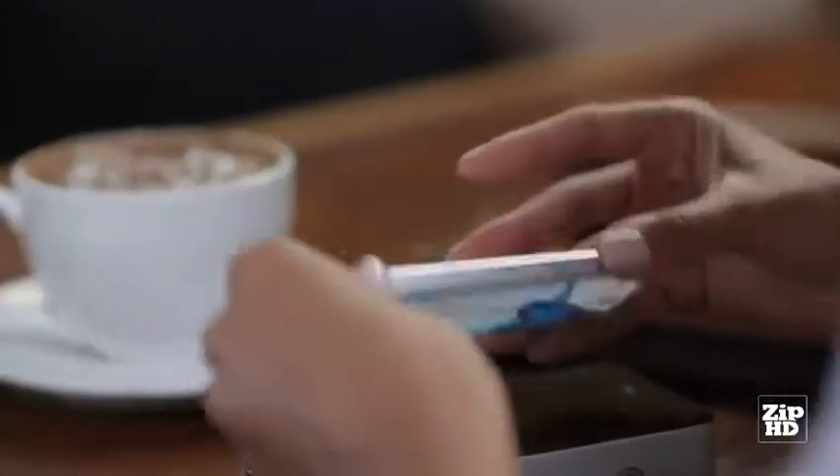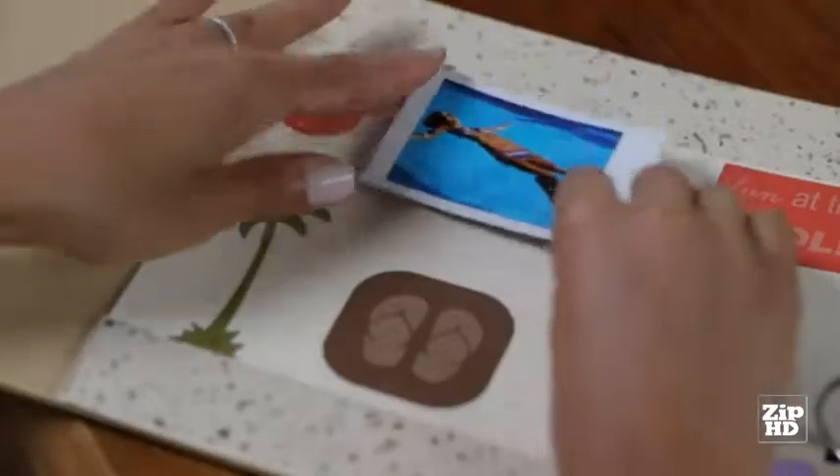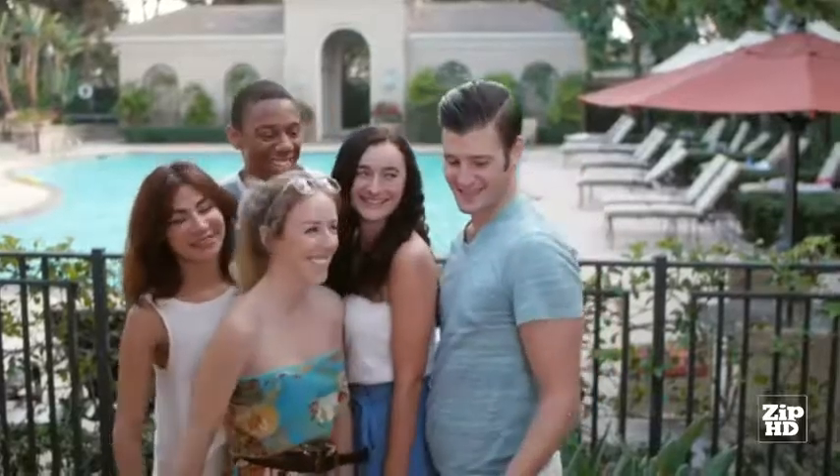The best thing about Snapchat is its simplicity. All you need to do is put your phone on top, press one button, and you get a flawless photo. It doesn't need any apps, wires, or Bluetooth to function. With Snapchat, the possibilities are endless — if you can see it, you can print it.